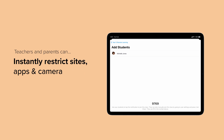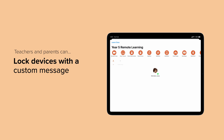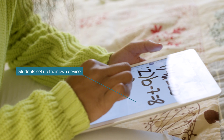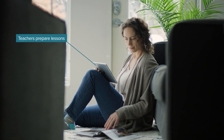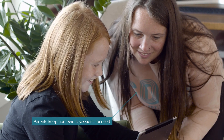While Jamf Pro also offers the teacher and parent app, Jamf School excels with them, offering more features designed to maximize tech tools. These apps make it possible to quickly control and manage Apple devices, meaning students set up their own device and stay focused, teachers prepare lesson profiles and communicate with students, and parents help keep homework sessions focused and without distraction.